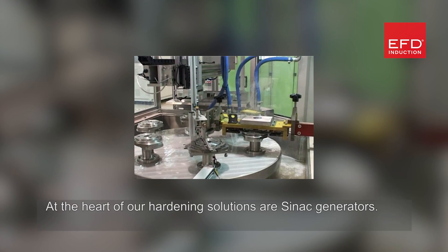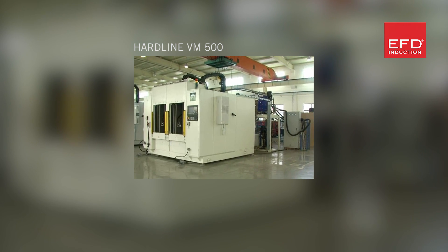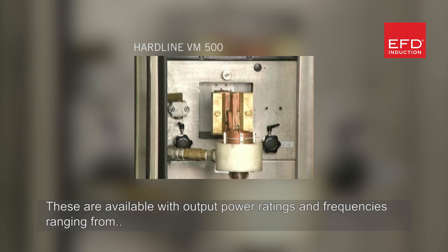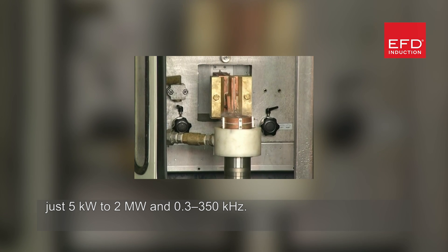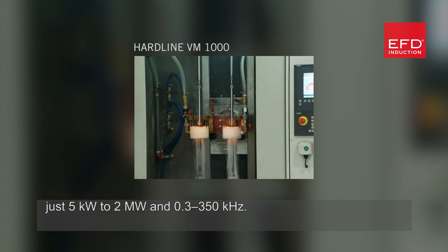At the heart of our hardening solutions are SYNAC generators. These are available with output power ratings and frequencies ranging from just 5 kilowatts to 2 megawatts and 0.3 to 350 kilohertz.